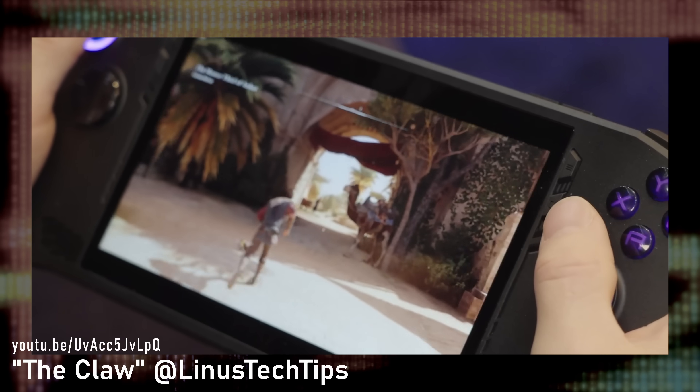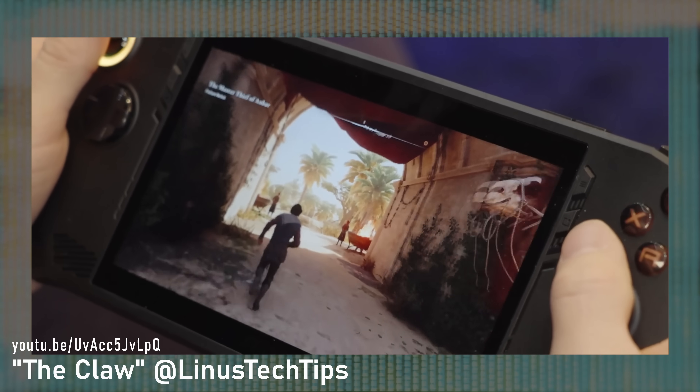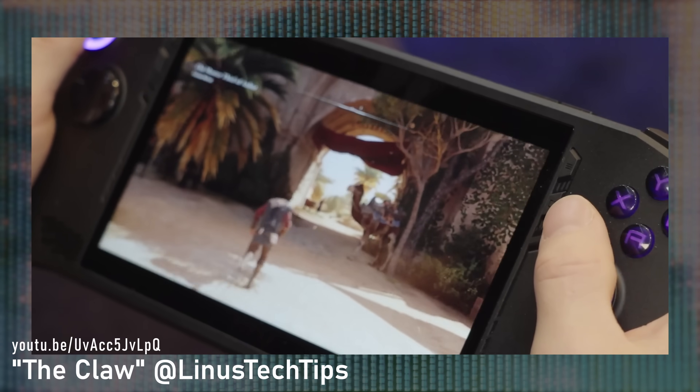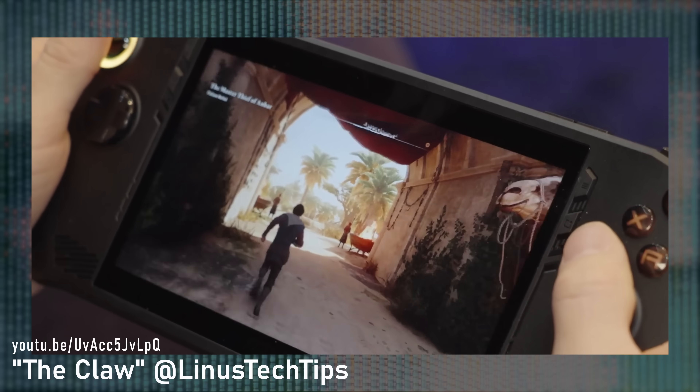As I mentioned earlier, we've seen Assassin's Creed Mirage running on this device and it looks really cool, but the frame rate was inconsistent at best - and that's just from a three-second clip in one of LTT's latest videos. For me, performance is a real concern on the Claw, mostly because of the Intel XE-based graphics. But also, as we learned from LTT's hands-on video, the screen is 1080p.